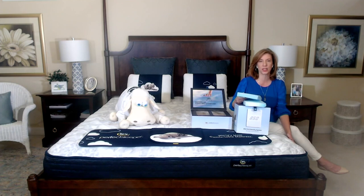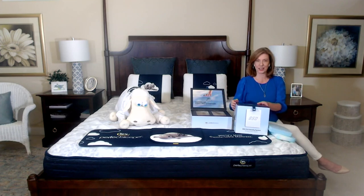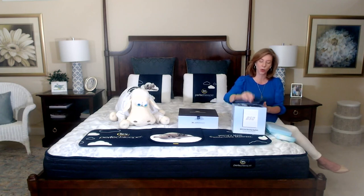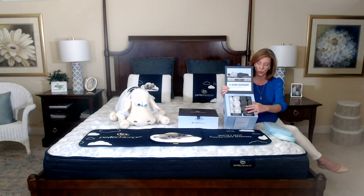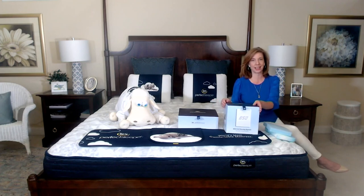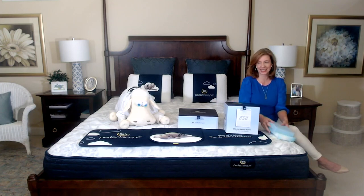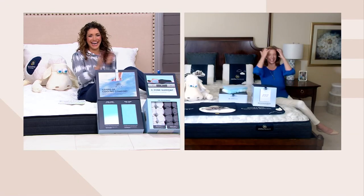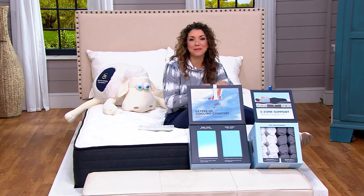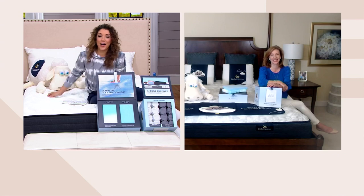The coil system is the engine — it gives support, durability, and less motion transfer between partners. A lot of people sleep with a partner or a pet. With individual coils, when one coil moves the others don't, creating stability across the surface — a do-not-disturb feeling so you fall asleep and stay asleep. That's a big contrast from, say, a waterbed, which was popular back in the day — now that was motion transfer.